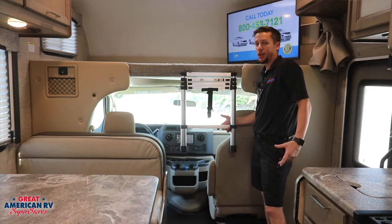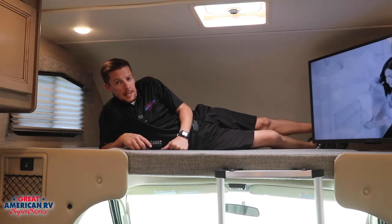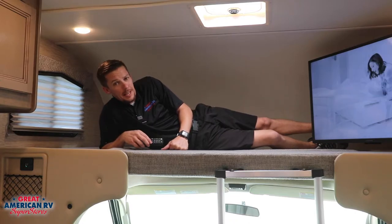Can't jump like Jordan? No need. A ladder provides access to the bunk. Plenty of room for the kids to hang out in the bunk, watch TV, and plug in accessories when they need them.